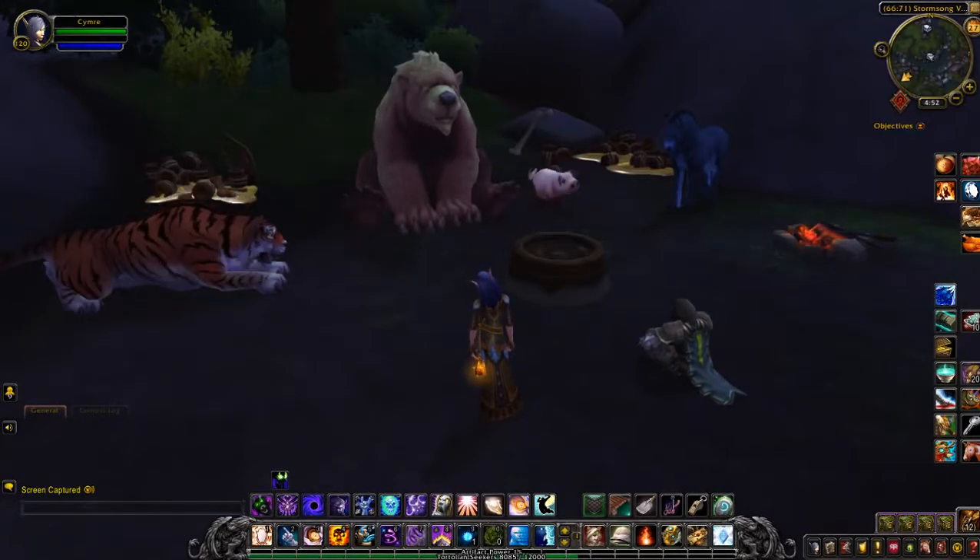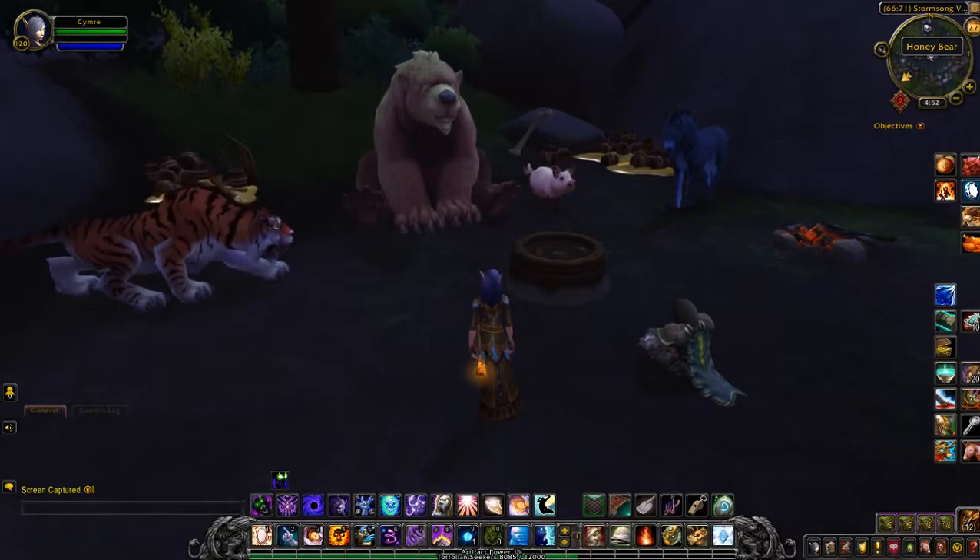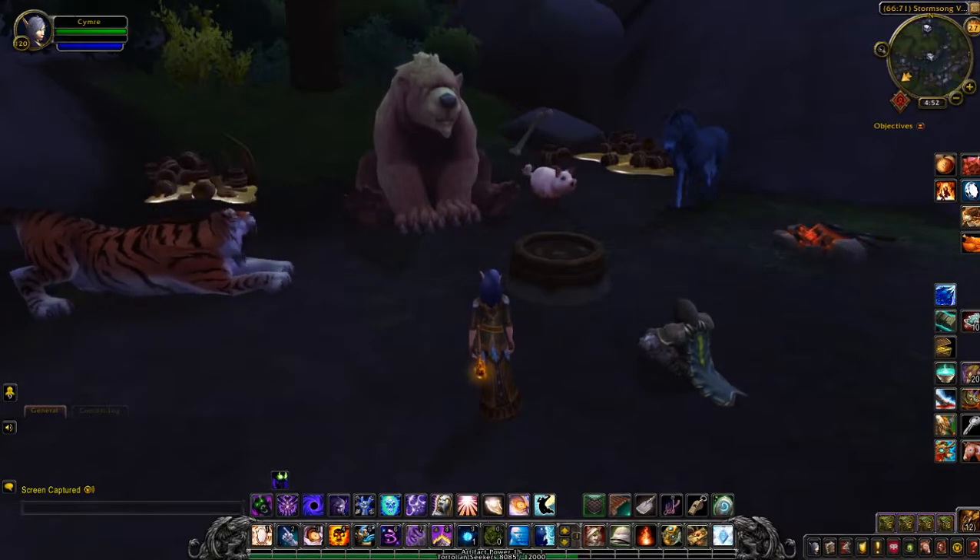Hey guys, this is a quick little video to show you a treasure I just came across in Stormsong Valley called the honey bear when you highlight it.